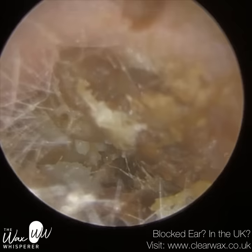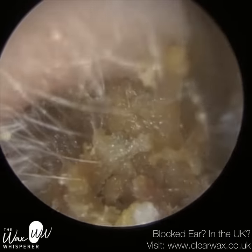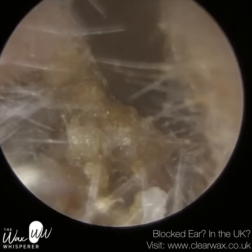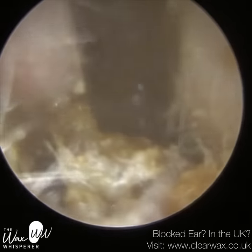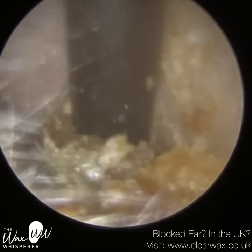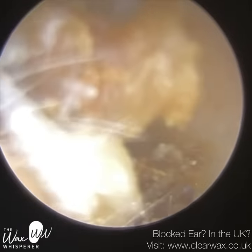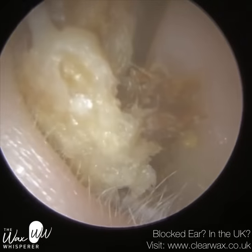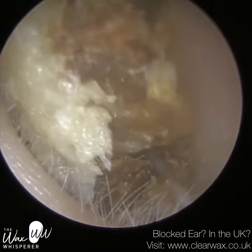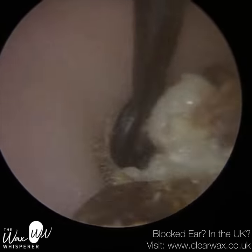We are making good progress though. Now I'm using the Jobson horn, going to the front part — the anterior canal wall — gliding it in, then repositioning the Jobson horn more centrally, going in behind, and scooping this out. This is coming out, but I could feel the pressure — the patient could feel the pressure too — because this plug is much larger than the entrance of the ear, so we're having to force this through.